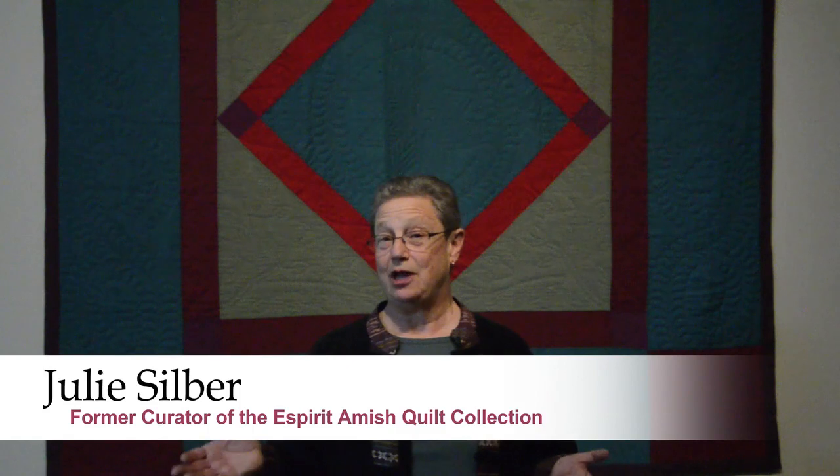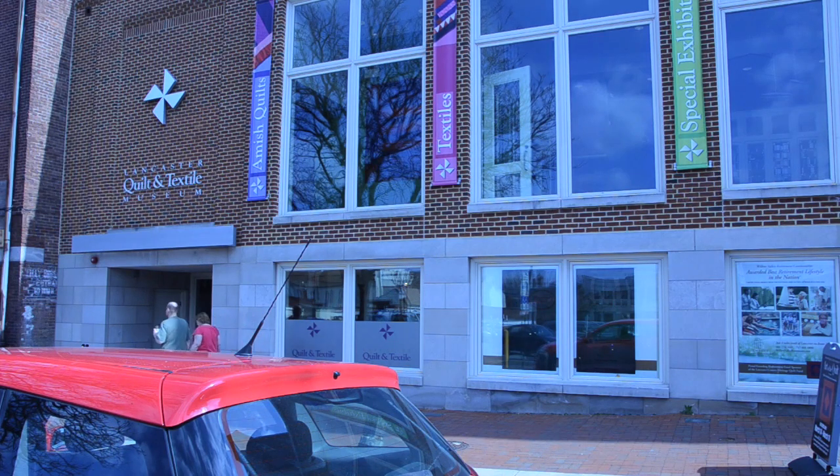The 82 Lancaster County Amish quilts are being displayed in this building from March 13th to March 18th. What distinguishes Lancaster County quilts from other Amish quilts is generally their large-scale, their very large pieces, their very simple, elegant designs in deep, saturated colors.